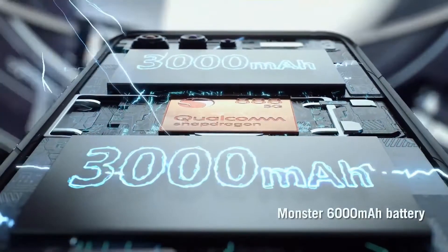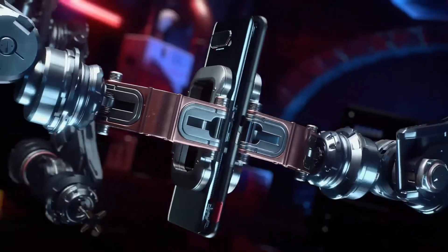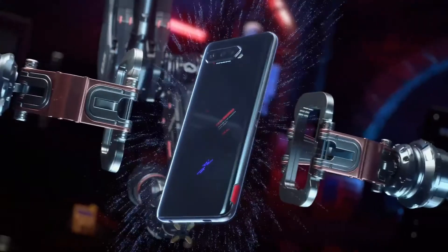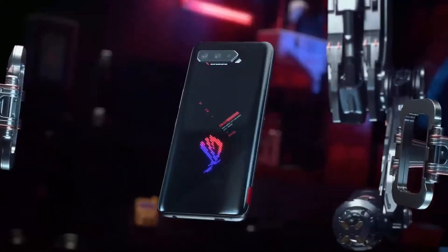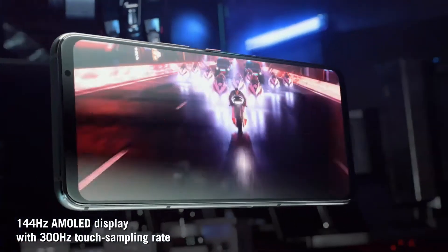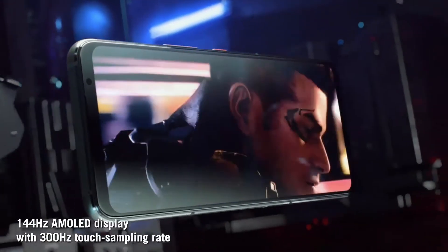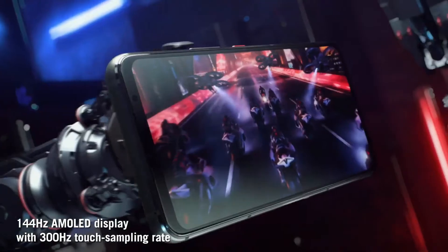This phone has a 6.78-inch display with an 82% screen-to-body ratio. The OS is built with ROG UI, which is designed for a gaming experience from the beginning.